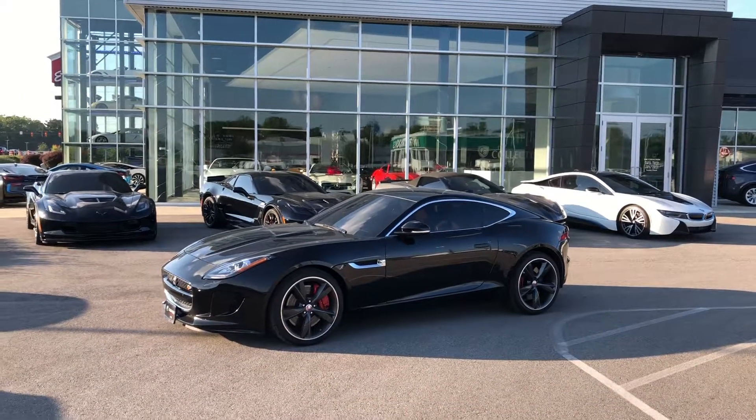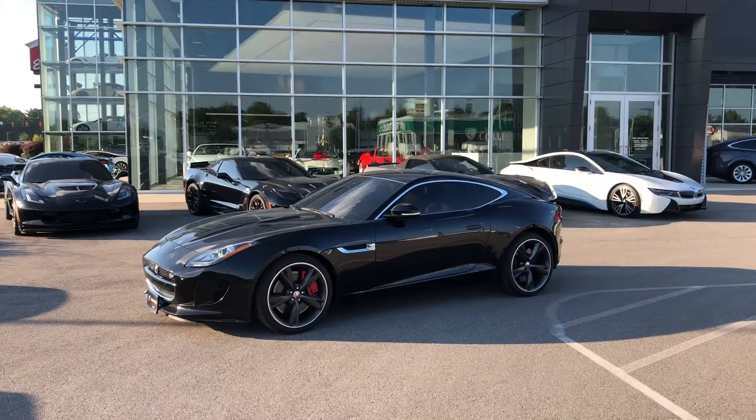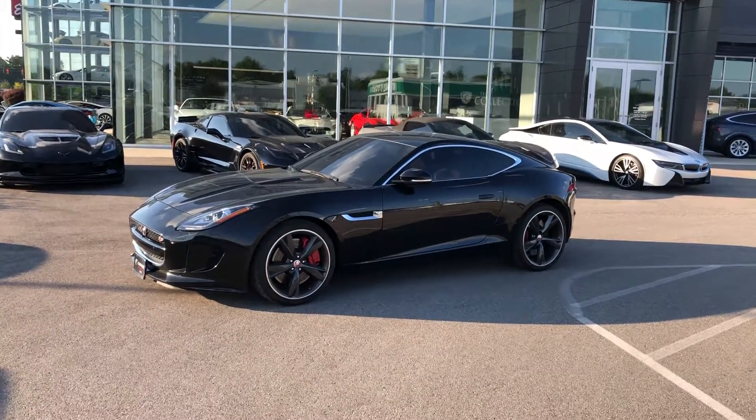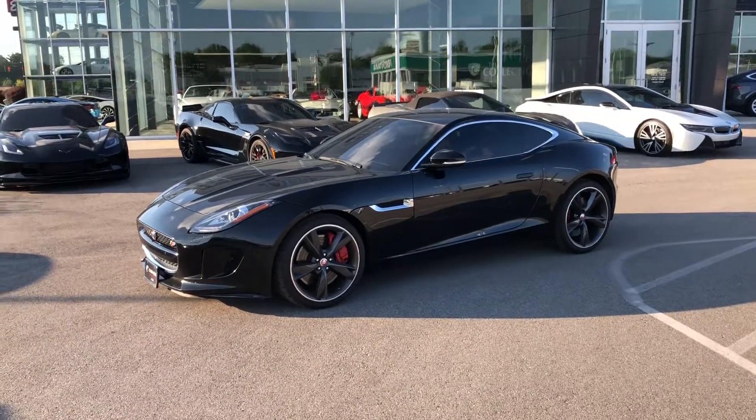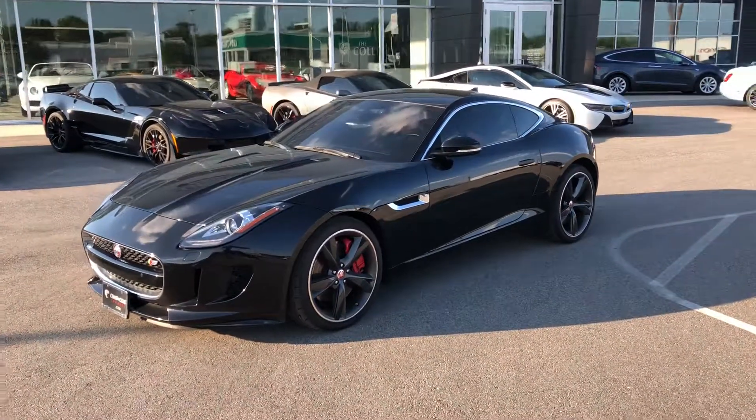Good afternoon. This is Benjamin here at The Collection by Coast to Coast Imports, and today I'm bringing you a walk-around video of this just absolutely gorgeous 2015 Jaguar F-Type V6S.